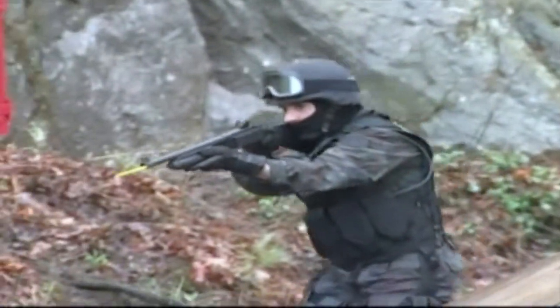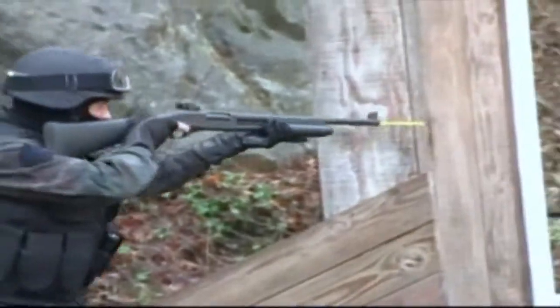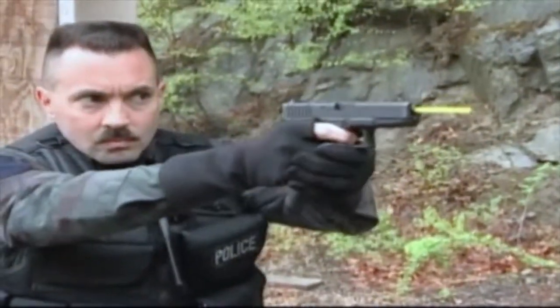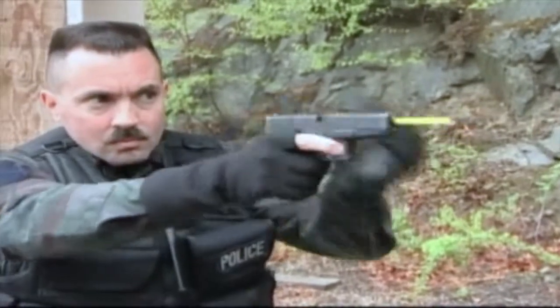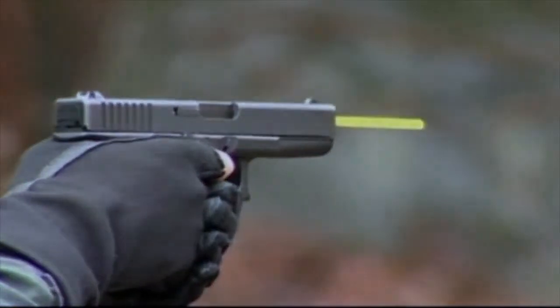As demonstrated, AmmoSafe is a revolutionary breakthrough in firearm safety — a simple device that gives peace of mind to all gun owners. Whether it be military, sport, or personal safety, AmmoSafe instills confidence, providing a positive visual indication that complete safety measures have been taken by the user.